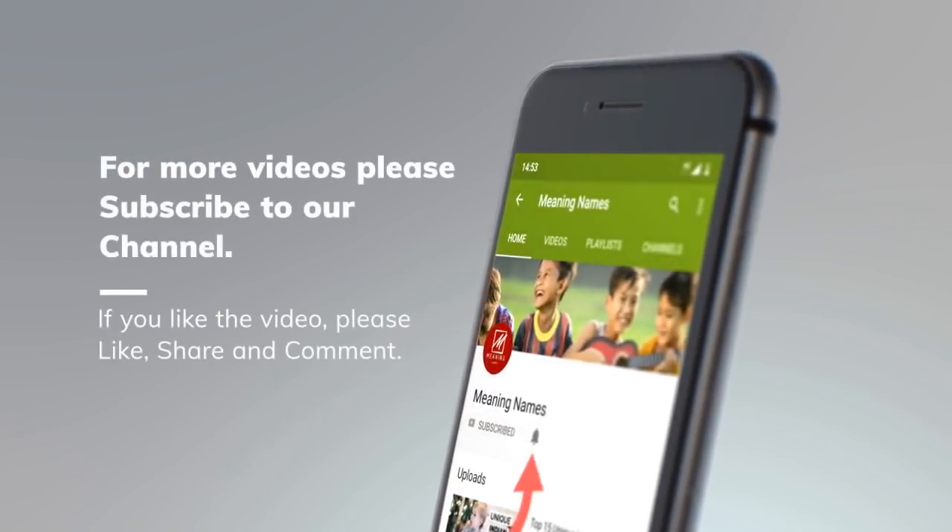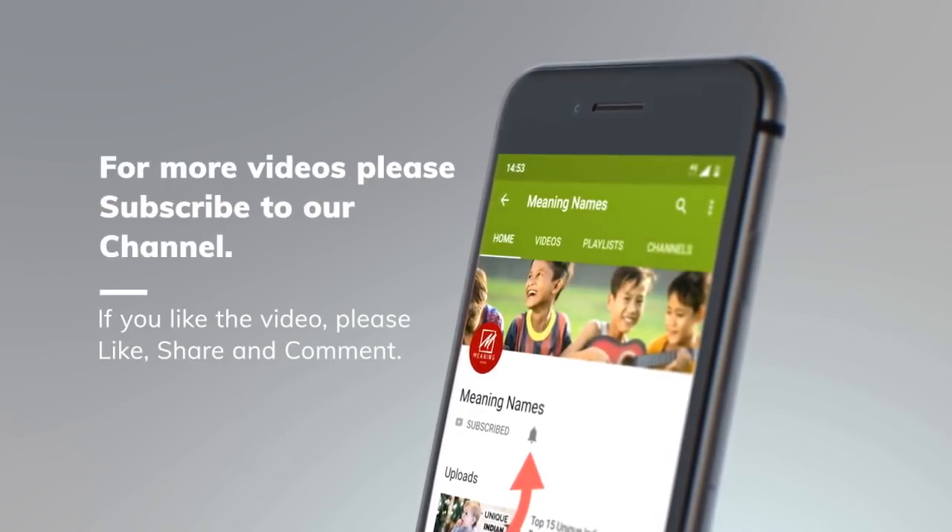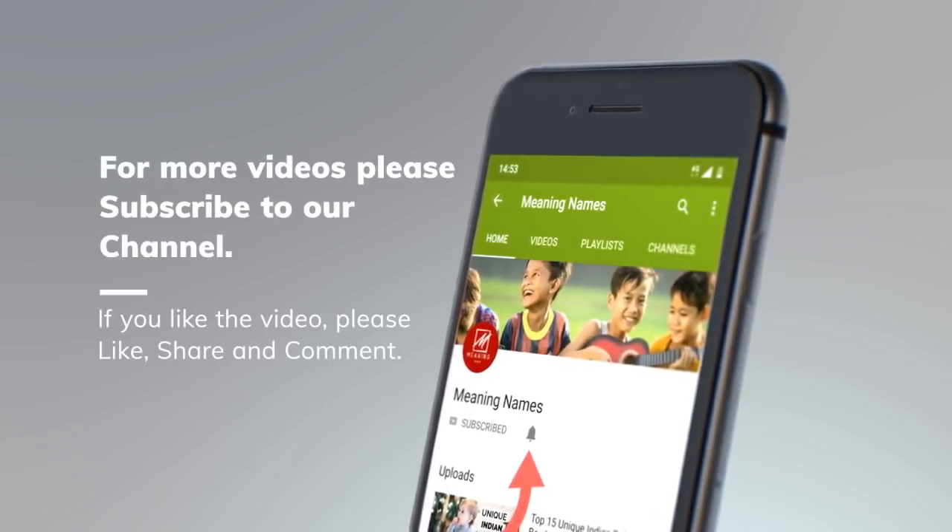Hello friends, welcome to my channel Meaning Names. Today I will tell you about how you can keep your face clean and how you can become glowing. If you haven't subscribed to my channel, please subscribe and click the bell icon. So let's get started.